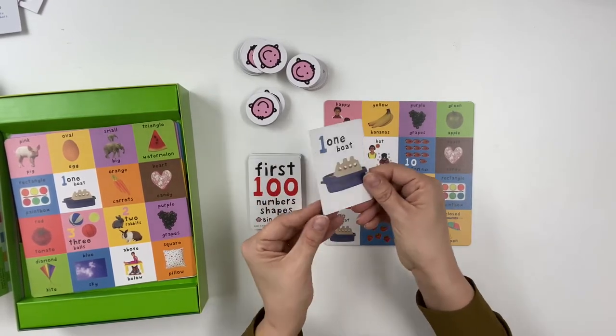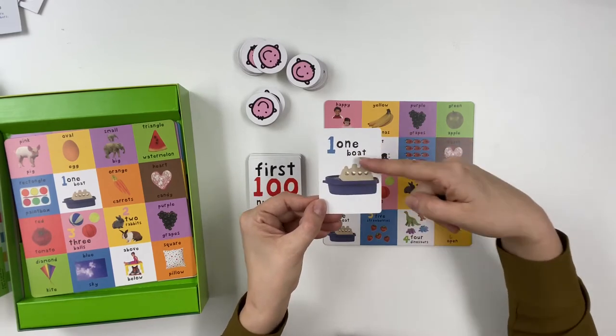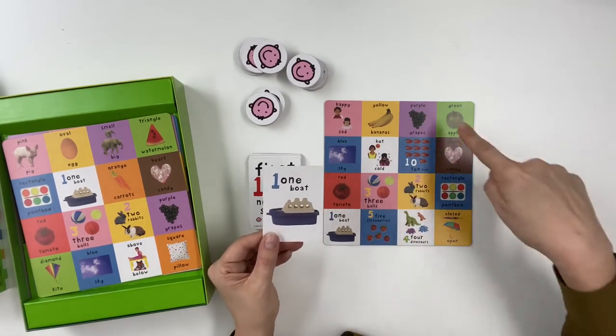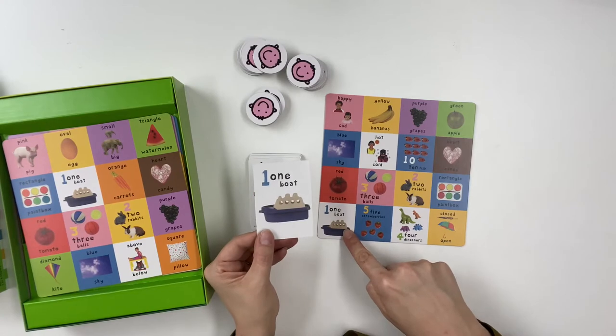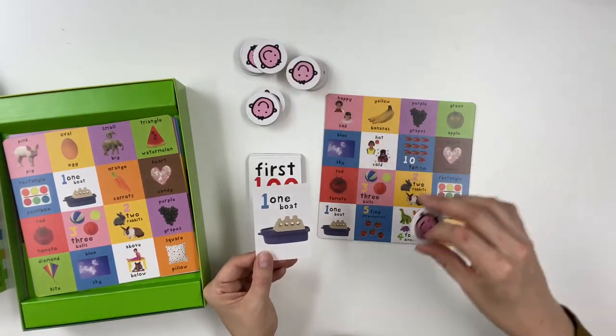The game is designed with many variations and gives parents and caregivers the opportunity to introduce children to many early game concepts. To begin play, an adult acts as the caller and takes a picture card from the pile. They show the card to all players and explain the image — for example, 'One, one boat. It's blue and white.' All players search their bingo boards to find a matching picture, and if a match is found, that player places a token on the matching picture.